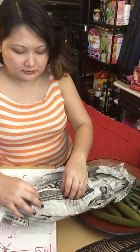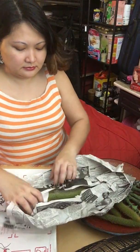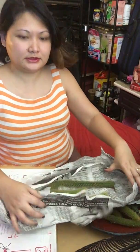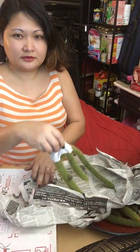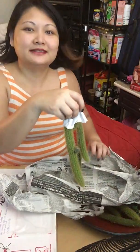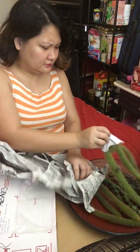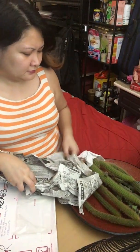Smartfin is a surf fin. You clip it on the bottom of your board and you go out for your surf session. It has technology that measures ocean pH, salinity, ocean temperature, and very detailed wave characteristics. So there will be an enormous amount of data.